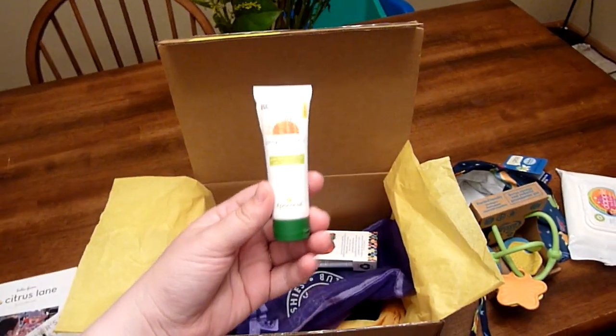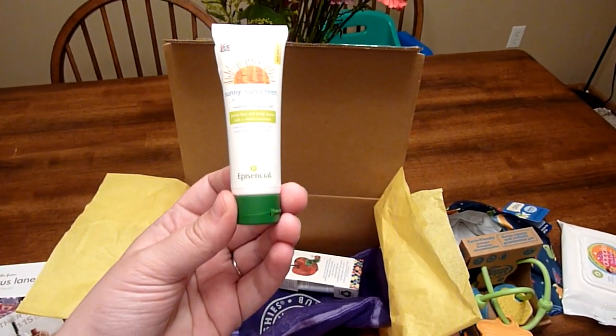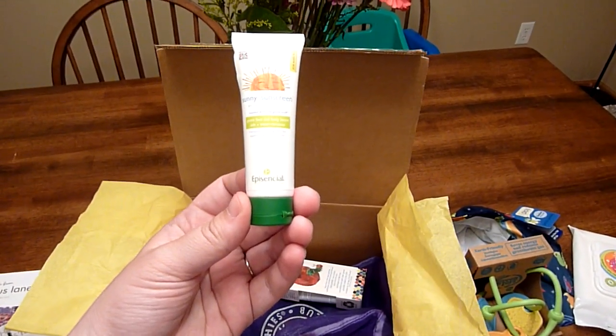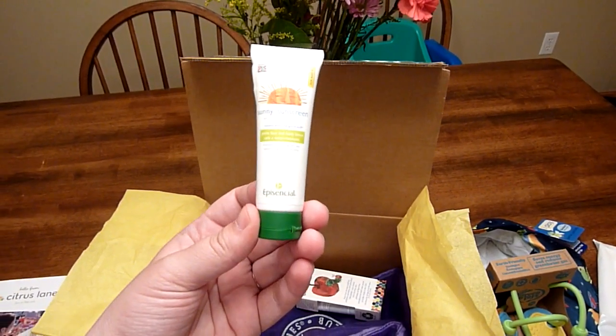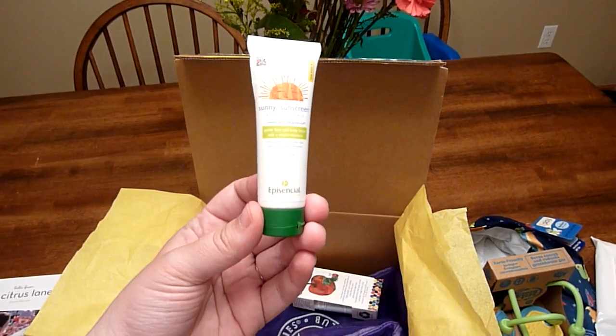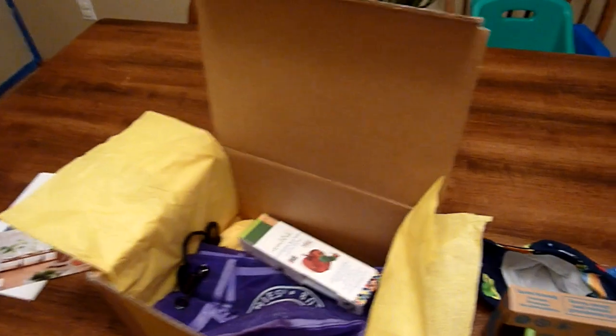Episensil — I'm not sure if I'm pronouncing that right — but it's Sunny Sunscreen. It's all natural and gentle, and you can use it on babies from newborn on up, which is great. Because once again, my little guy has very fair skin, so he definitely needs that.